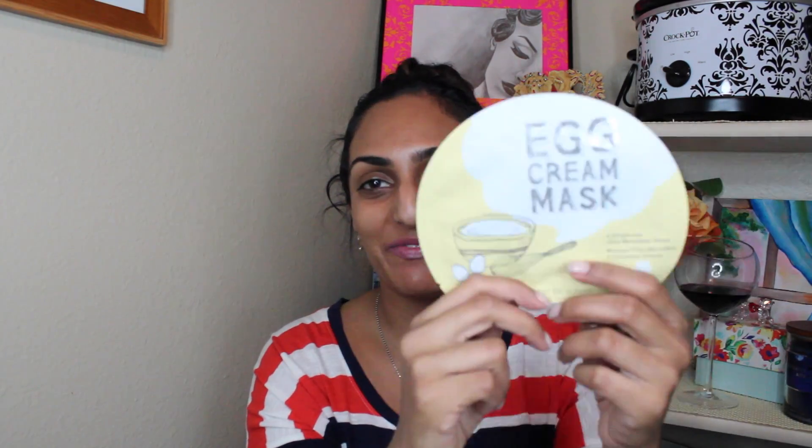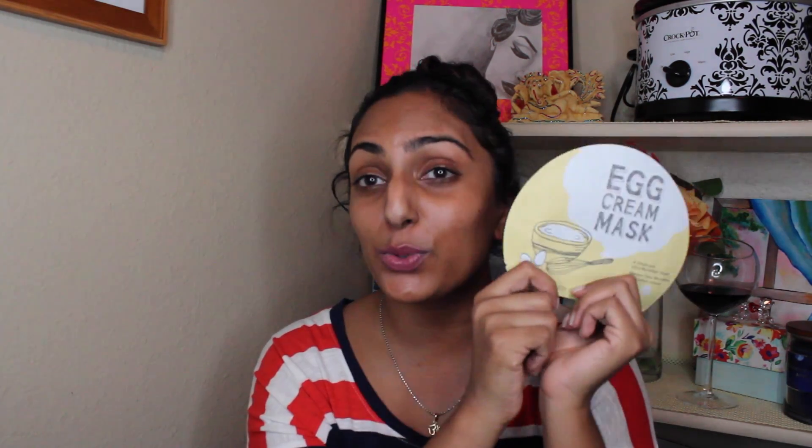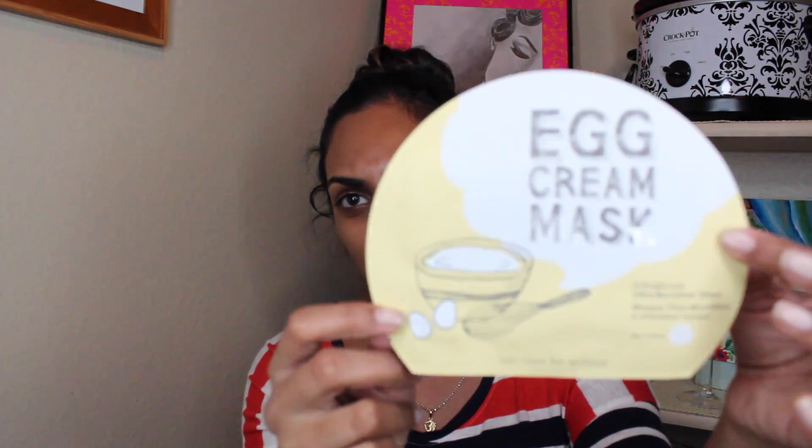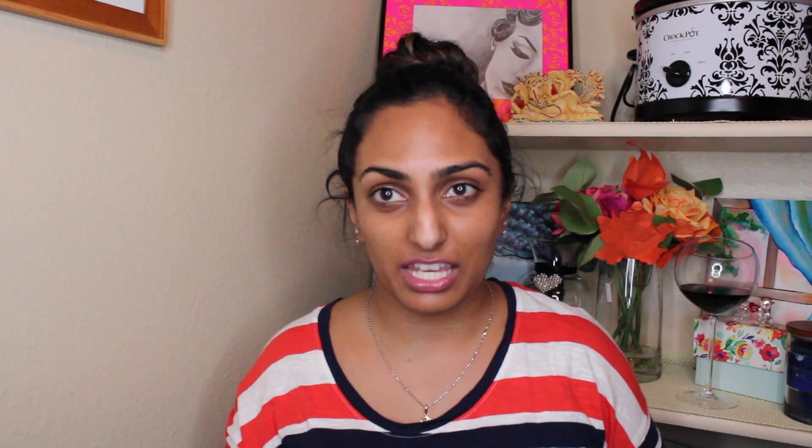You also get an Origins Original Skin Rose Clay Mask. I love the Origins Ginseng Cream as well as the Origins Nidemins Cream — those are my daily skincare routine — so I'm really excited to try out this mask. I've been wanting to try it but didn't want to buy a full size in case I didn't like it. I tried the Origins Charcoal Mask before and I hate that mask — it made my skin so irritated — so hopefully this is better.